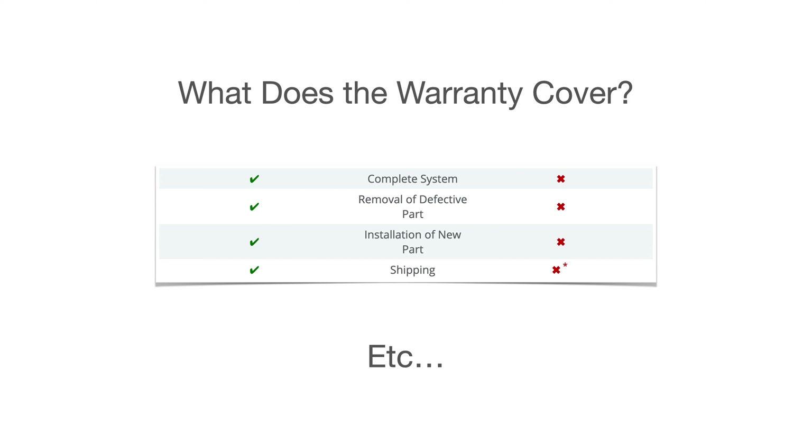Some manufacturers have the labor warranty and some don't. That's one of those things you really need to pay attention to, in addition to what level of performance you should be able to expect out of those panels at the end of the warranty period.